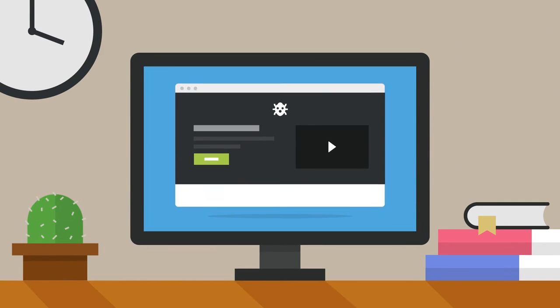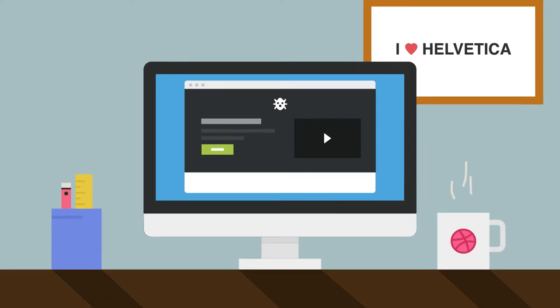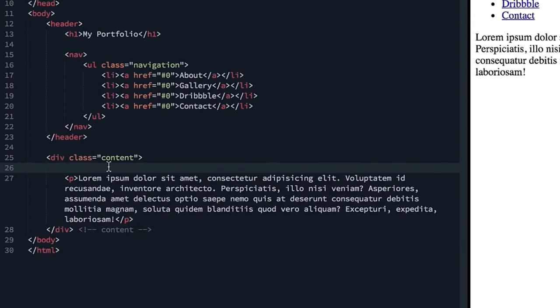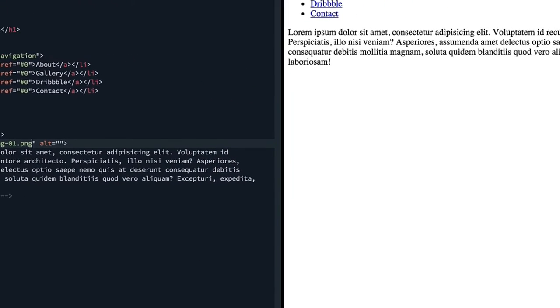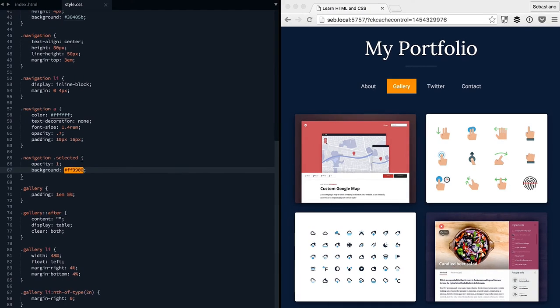Whether you want to become a web developer or you are a designer who wants to learn the basics of coding, this course is a great starting point. Learn HTML and CSS is a step-by-step video course that teaches you how to write HTML and how to style a page using CSS.